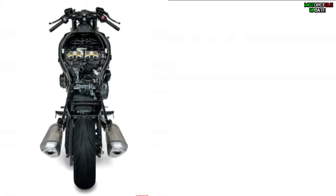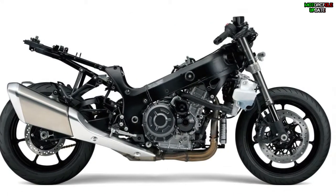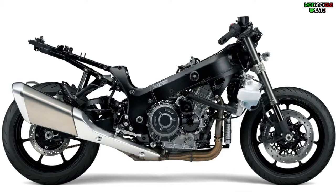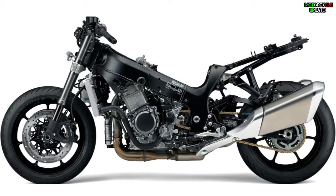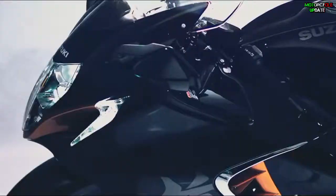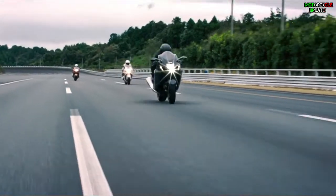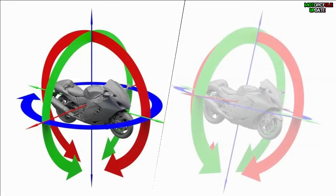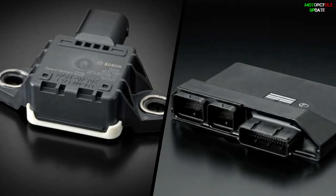The 2021 Hayabusa is also equipped with integrated electronic features including: Launch Control System, Engine Brake Control System, Active Speed Limiter, Cruise Control, Suzuki Easy Start System, Low RPM Assist, Combined Brake System, Motion Track Braking System, Slope Dependent Control System, and Hill Assist System. The newly adapted Motion Track Traction Control, Anti-Lift, Active Speed Limiter, Cruise Control, Motion Track Brake, Slope Dependent Control, and Hill Assist are all supported by data from the 6-axis IMU.